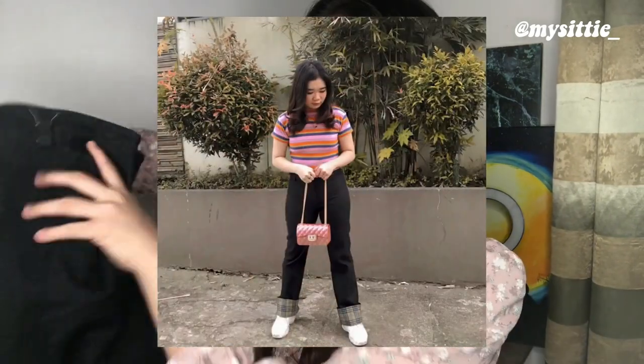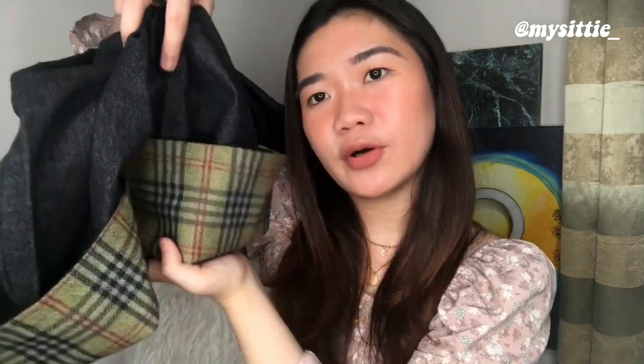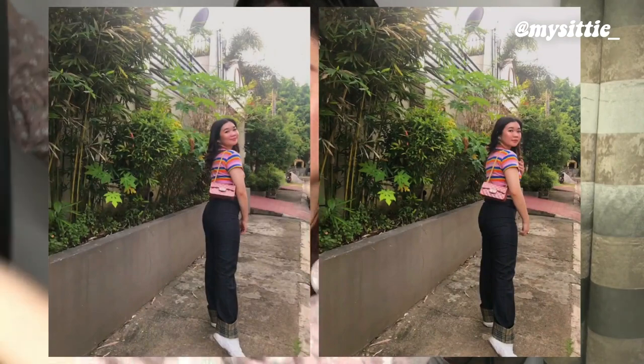The last few pieces in this haul are denim jeans. The first one is this black denim jeans that I've already posted on Instagram. It has an invisible zipper and a very Burberry-ish lining inside. You can wear it as a straight leg jeans, but you can also pull up the hem to a cropped length — that's how I styled it sa Instagram ko. I really like the length of it — hindi siya ganun kahaba for someone who is a short girl like me. It's one of my favorite pieces in the haul.